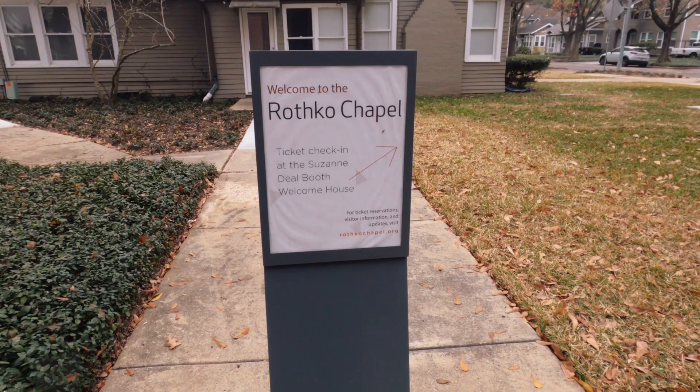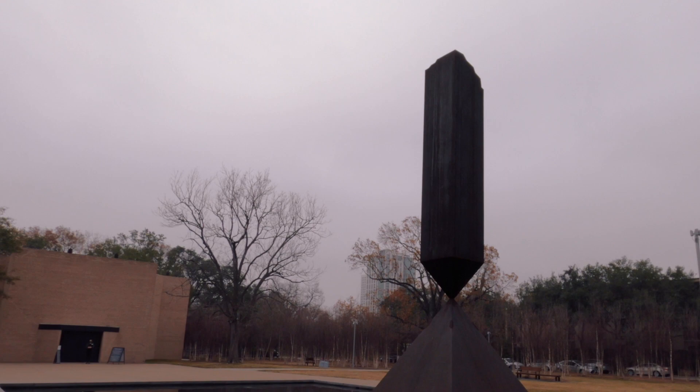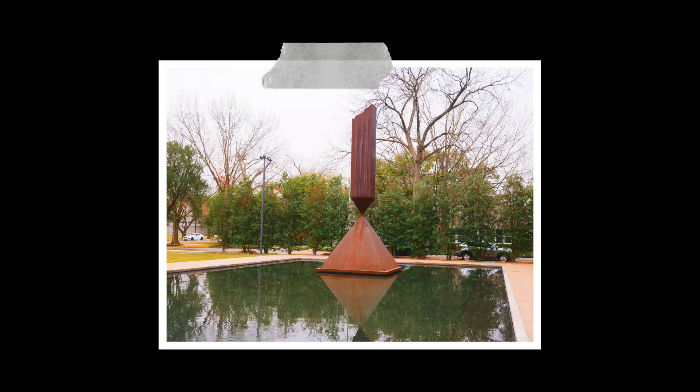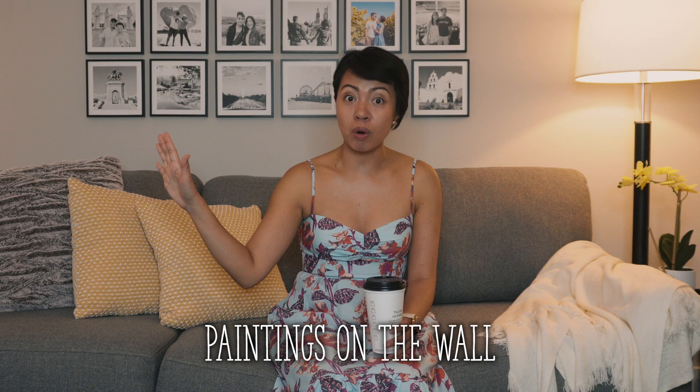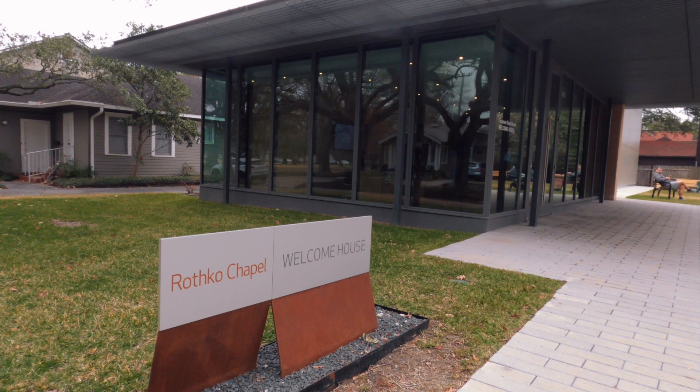The sacred art space known as the Rothko Chapel has been serving its guests since 1971. What makes this place unique is the broken obelisk sculpture with a reflecting pool located in front of the chapel. If you go inside, make sure to remain as quiet as possible — it's going to be really dark inside, with a small amount of light, paintings on the walls, and benches where you can meditate. The chapel grounds are free and open every day from 10 a.m. to 6 p.m.